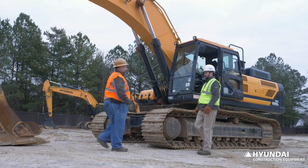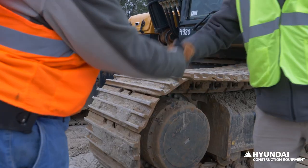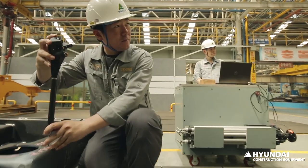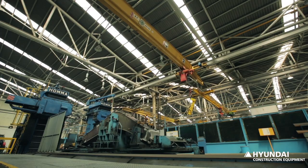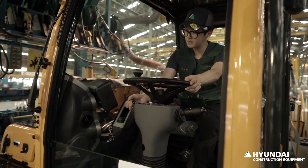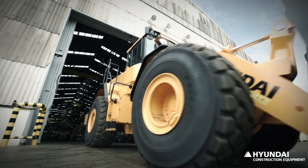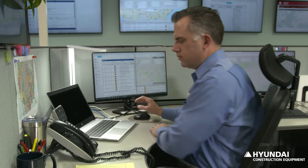We're here in front of the Hyundai Intelligence Care Center, or HiCare Center, where we support all of our dealers across the US and Canada with connected technology. Because we share a customer's work ethic, we build machines that perform day in and day out to meet their toughest expectations and quality standards. Reducing downtime and increasing your return on investment is important to us.